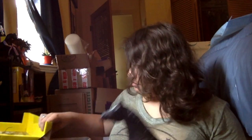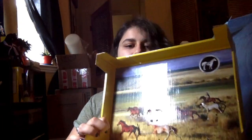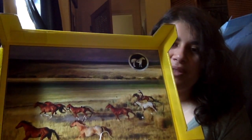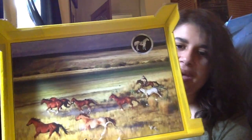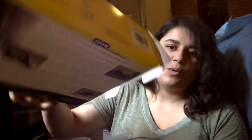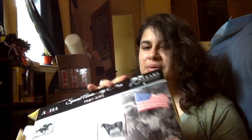This is the background that each horse within the Anniversary Collection comes with — they all have the same background. It's pretty cool. I might keep this actually — I'm not sure — but I'm definitely going to keep either the whole box or just the background. I'll make my mind up about that sometime soon.